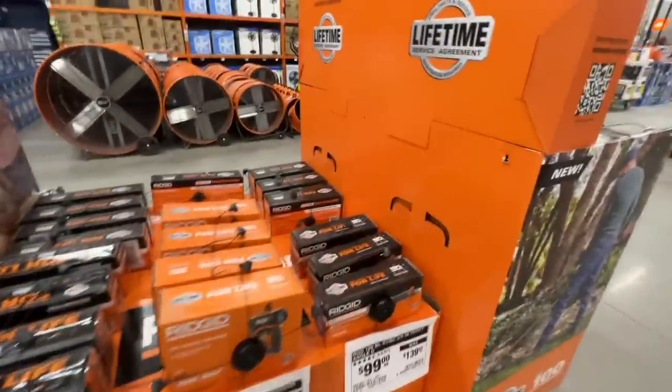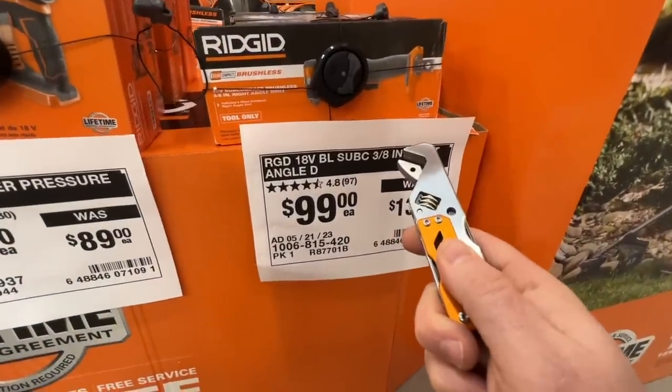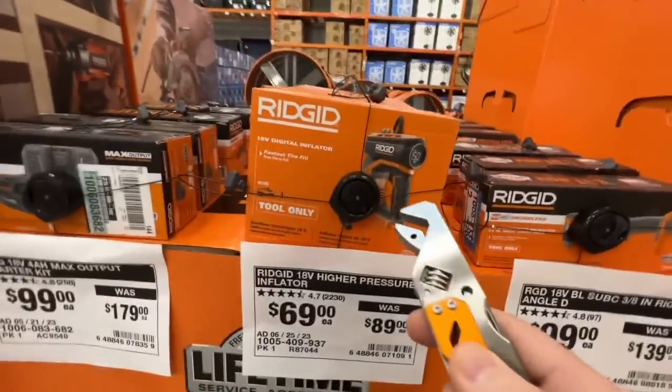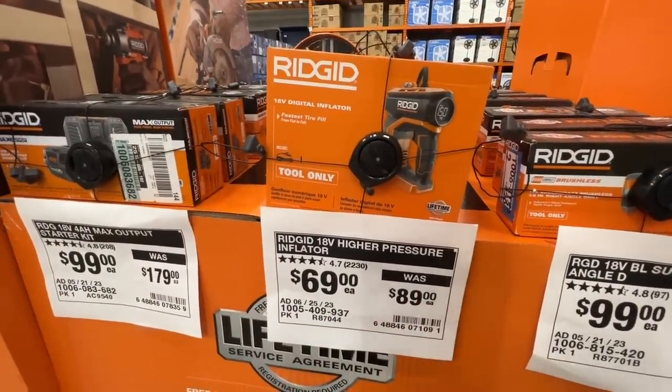Some more deals from RIDGID — $99 on their subcompact three-eighths inch right angle drill, or $69 for their 18 volt digital inflator. Great deal from RIDGID on that one.